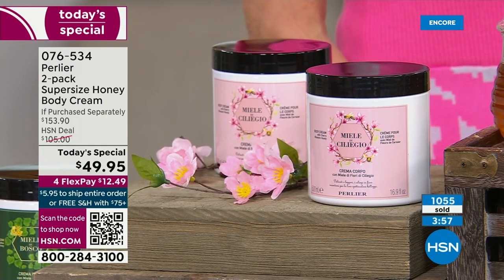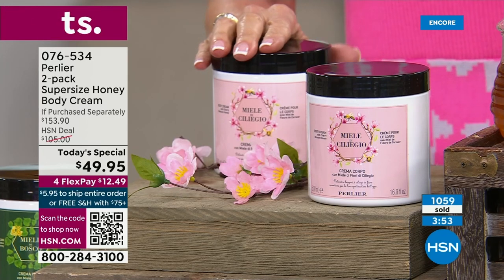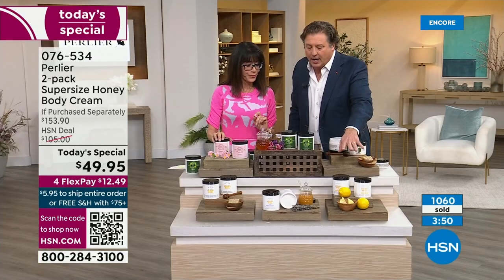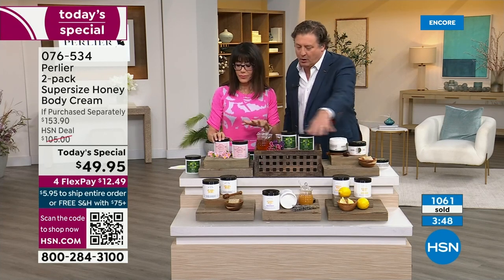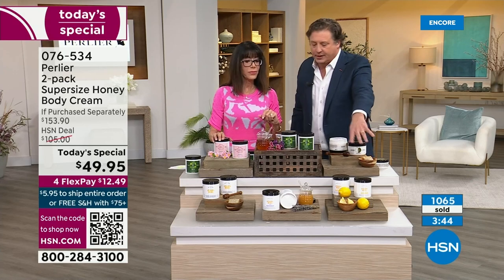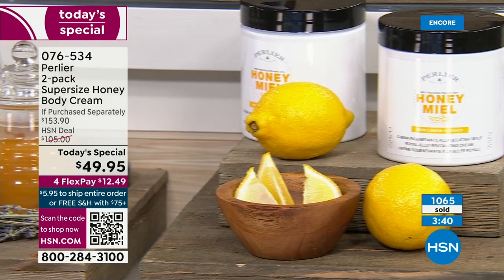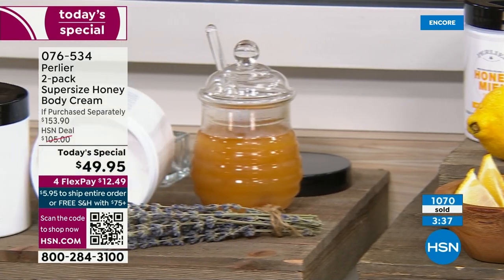God bless the bees. You're getting a particular kind of honey — a particular kind of honey from Tuscany. Now we've added that royal jelly in these three, and the sweet almond oil in these three.